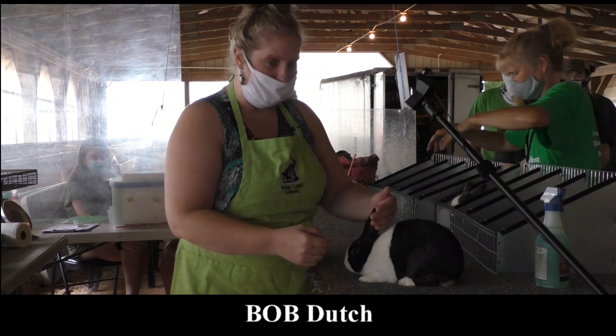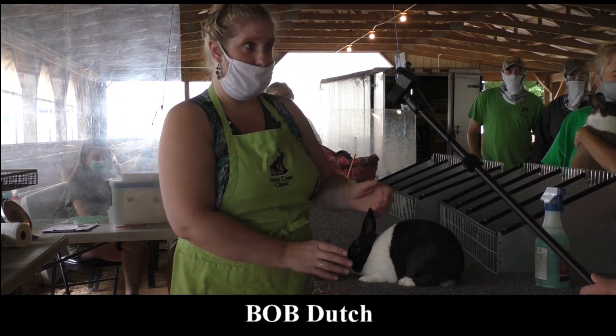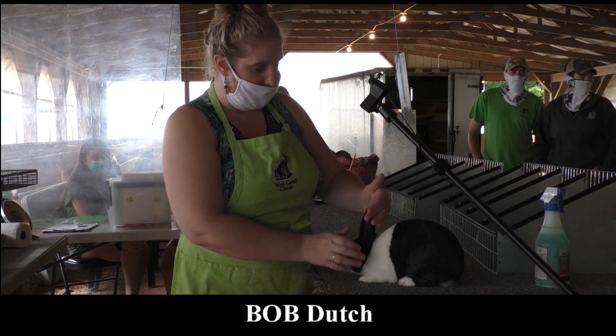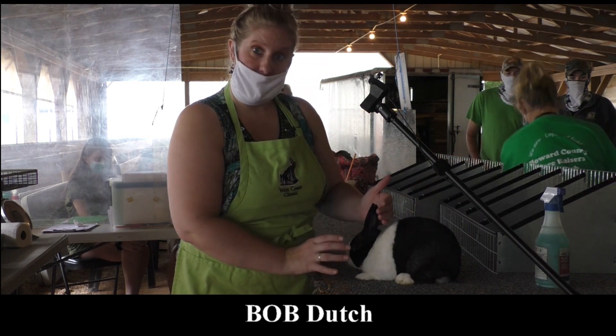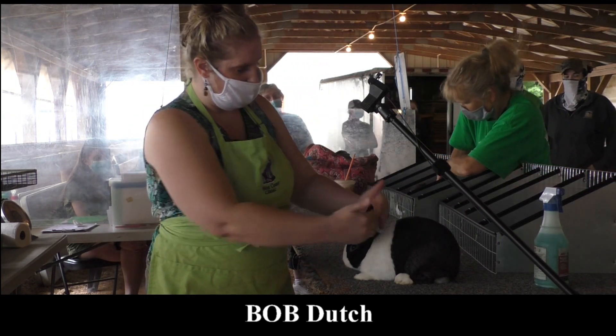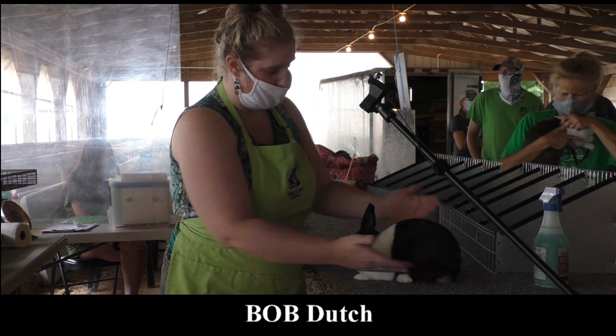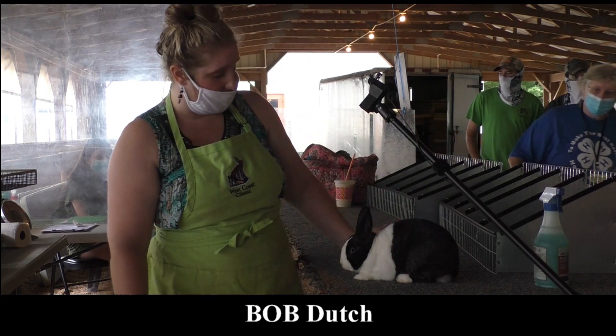This is your best of breed Dutch. He's a steel senior buck. He's a very well-marked animal. In Dutch, both body type and markings are very important. He's a nicely typed animal but he's also very correctly marked. He's got a very good blaze. You can see that good correct straightness and placement to that saddle. He's in good fur and flesh condition. He's just a very nice overall animal.